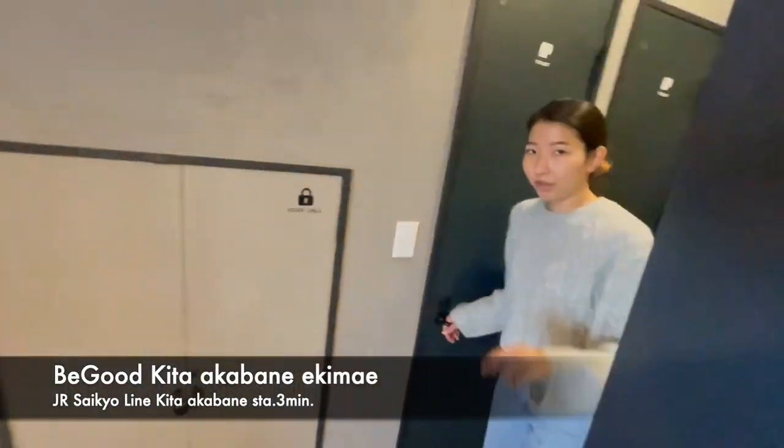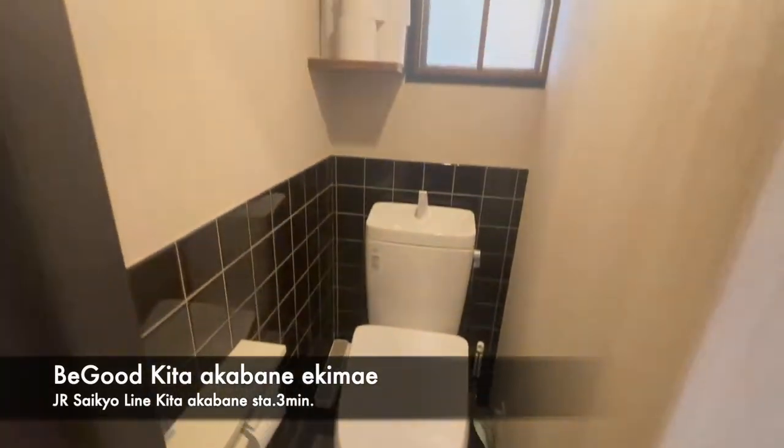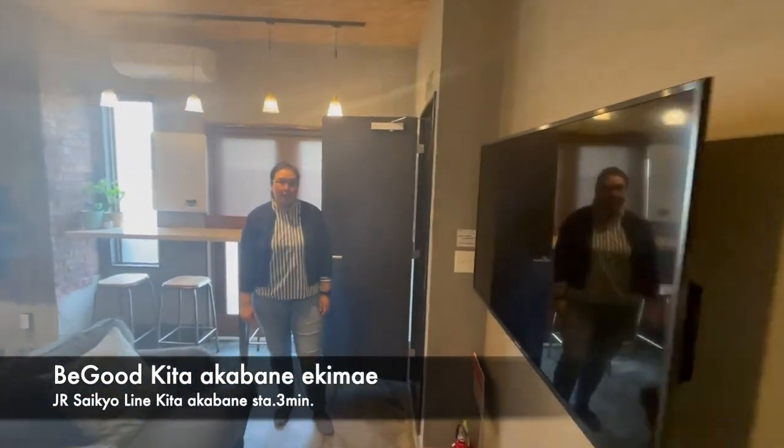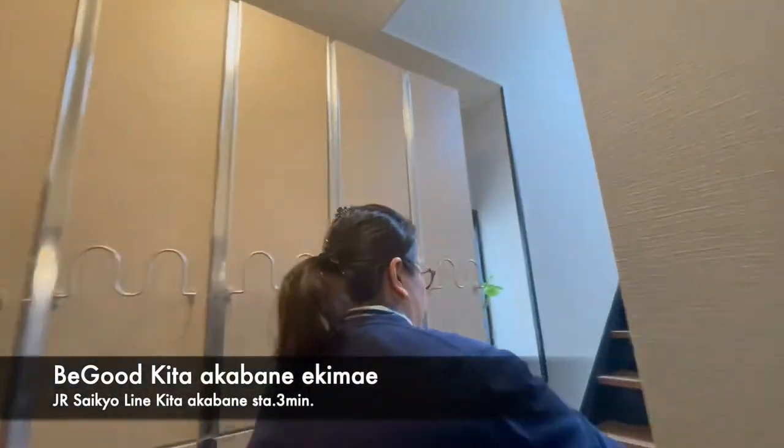Let's check the toilets. There are 3 toilets in this share house. We do provide the toilet paper. And there's also a big TV.